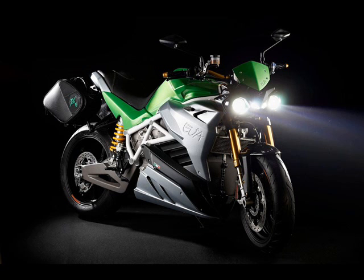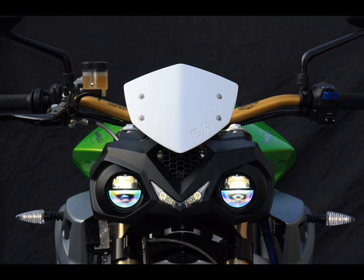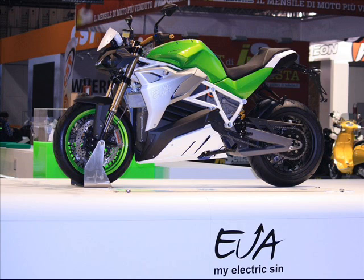Energica Motor Company is the production outlet of the CRP Group, an Italian company with a long tradition in racing equipment and one of Europe's pioneers in electric motorcycles. The first model to roll out of the Modena production line was the Ego Superbike, a thoroughbred Italian sport bike with impressive performance.